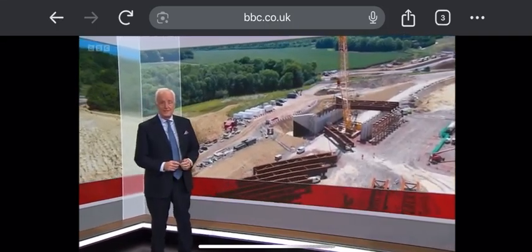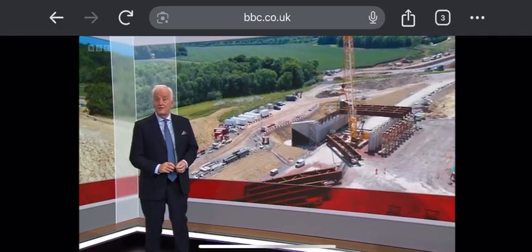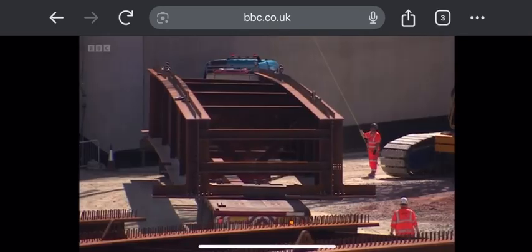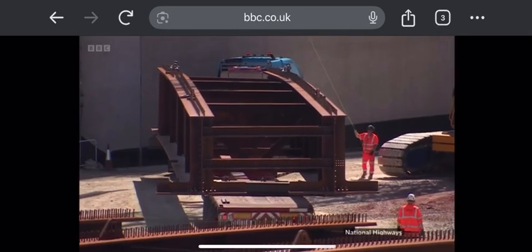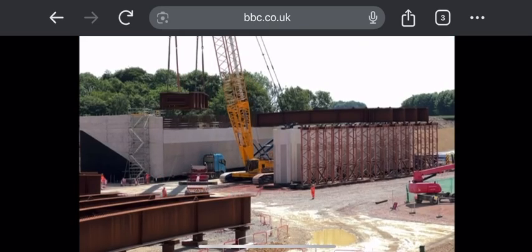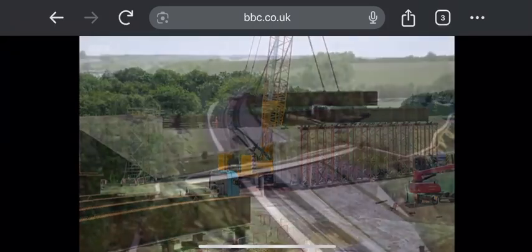The new road will be able to carry up to eight lanes of traffic, but the local wildlife will get its own highway too. After months of groundworks, the big stuff is starting to happen, and a milestone today as 100-tonne beams are lifted into place, creating the biggest green bridge in the UK — 37 metres wide for wildlife, walkers and riders to cross over.